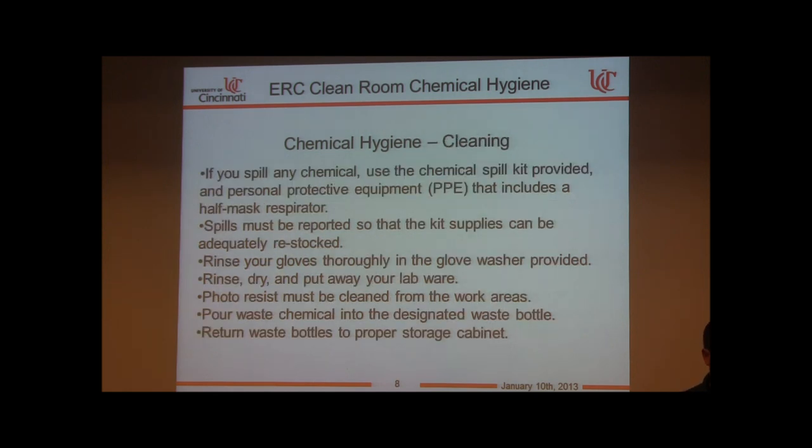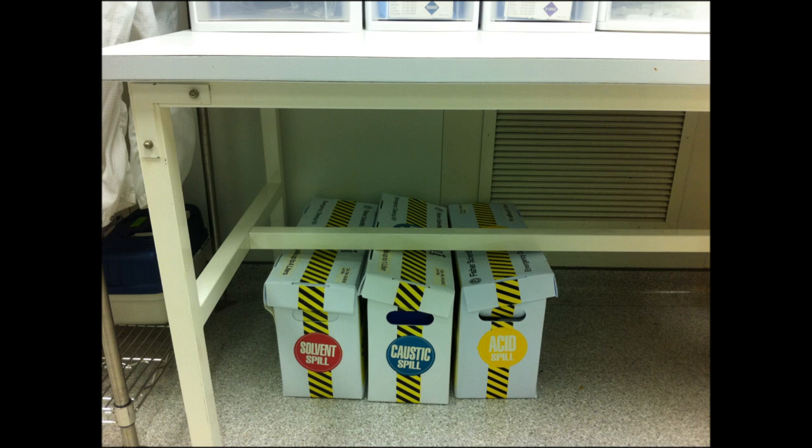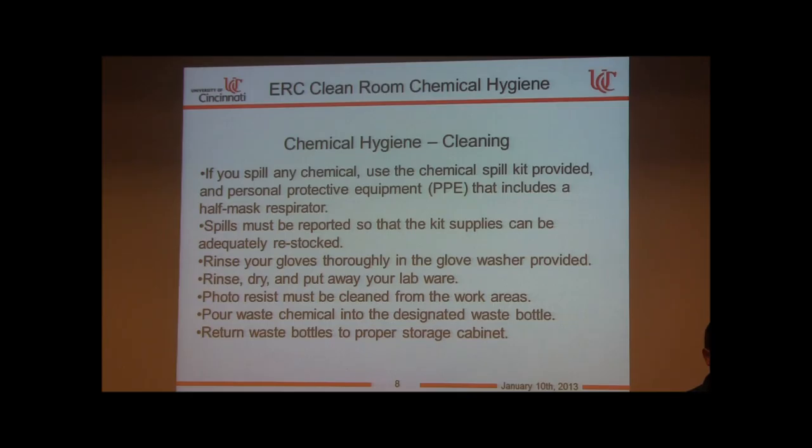If you spill any chemical, use the chemical spill kit provided — I will show you where it is in the facility. You will need your PPE, which includes a half-mask respirator, because in a chemical spill the chemical is no longer in a fume-exhausted area. You can also alert others in the lab and come get us so we can determine what equipment is required to clean it up — the PPE alone may not be enough.